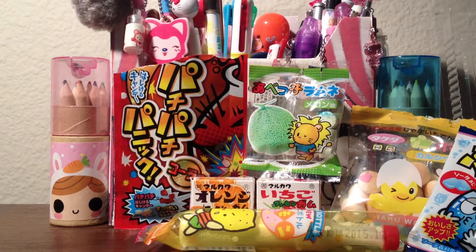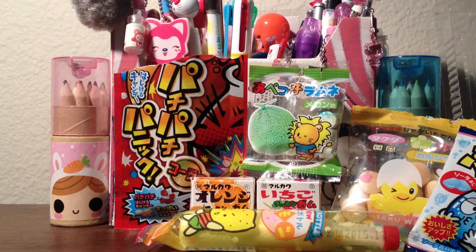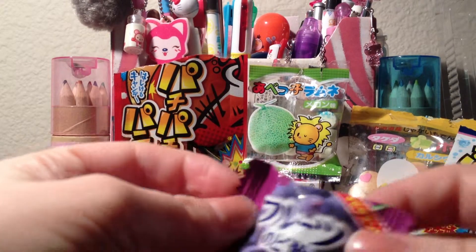Hey everyone and welcome to the third part and conclusion of my tasting snack video. I'm going to do the one that got cut off on my other video — I'm so sorry about that — plus all the others. I'm just going to randomly start with some that are down here at the bottom. I'm going to start with the hard candy.